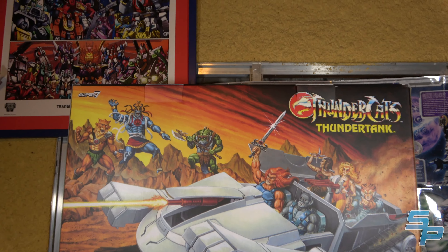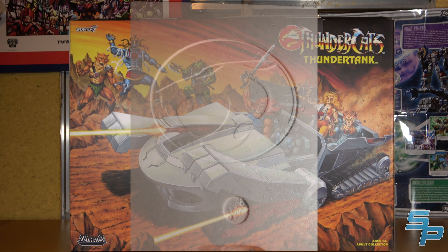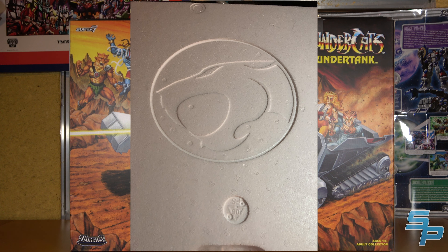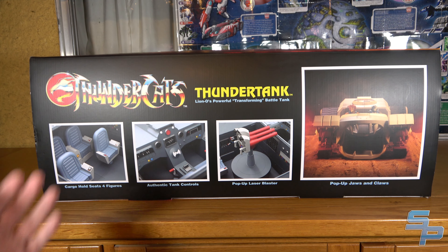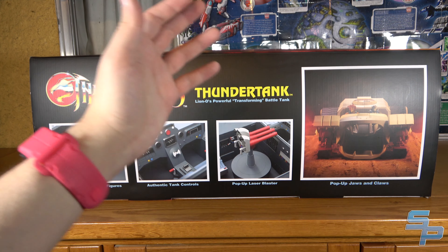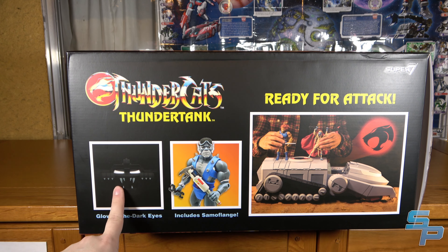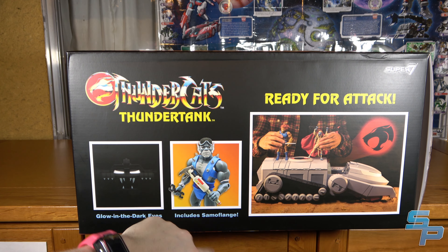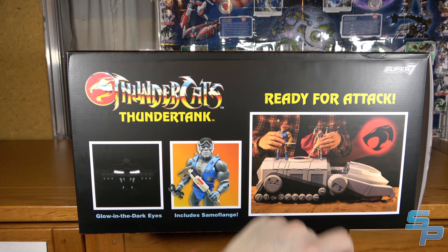The back side of the box is the same as the front, but you can see the two flaps up top. The Styrofoam inside actually has an etched Thundercats logo on it, and I just love that extra detail. The top of the box has feature call-outs from the seats to the controls, to the blaster, to the jaws and the claws. On the side we've got glow-in-the-dark eyes, and a samuflange. This thing also comes pre-assembled — no assembly required.